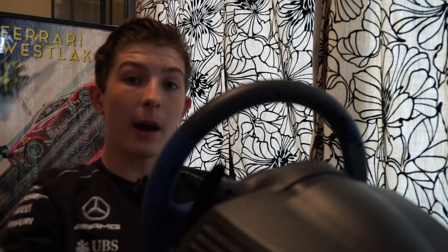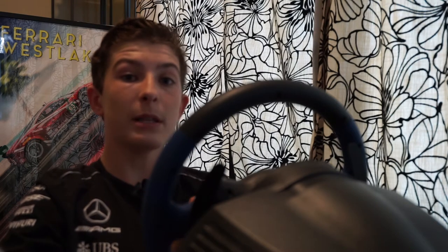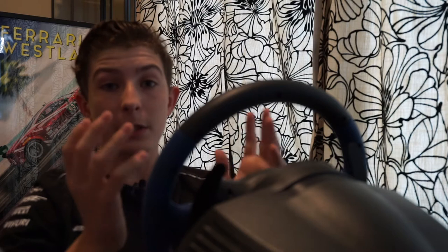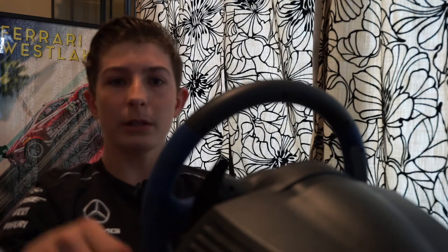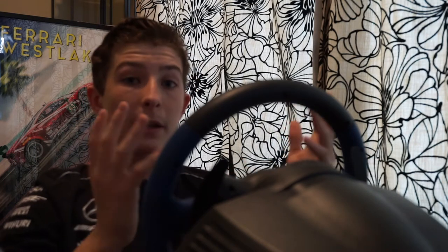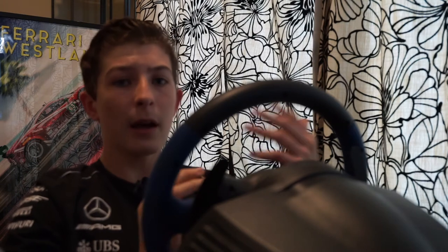Hello everybody, what is going on? I am Joey. Today you join me here for another track guide, and this time it is the Nürburgring Grand Prix track, because this weekend is the Eiffel Grand Prix at the Nürburgring.